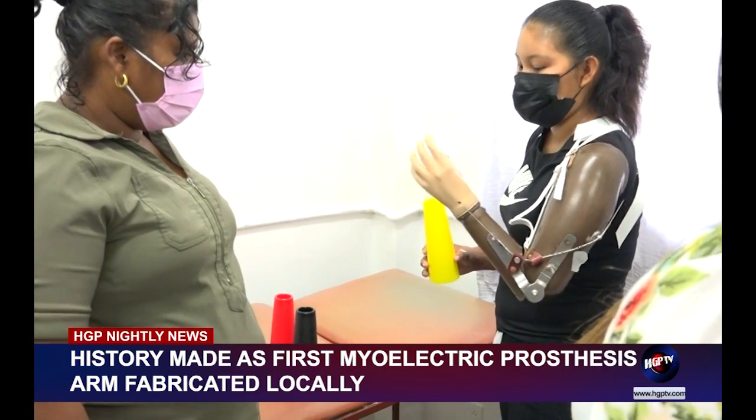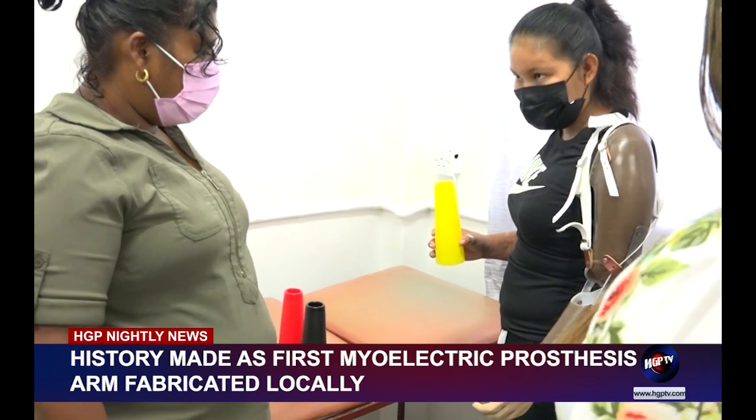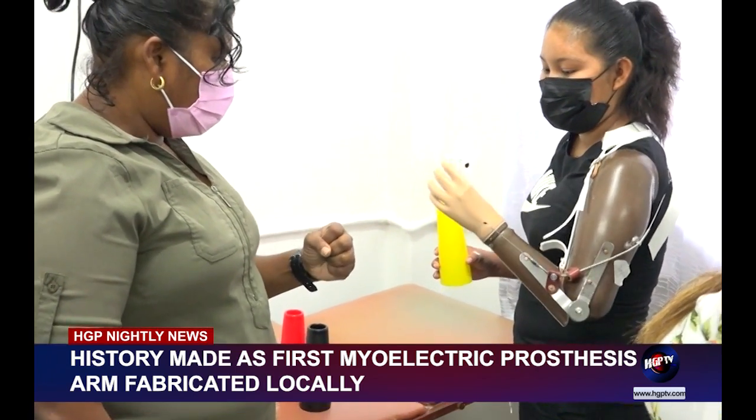However, the challenges put forward by the COVID-19 pandemic made it impossible for the workshop to continue in 2020 and 2021.